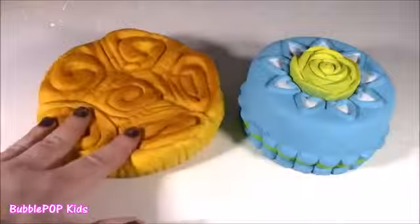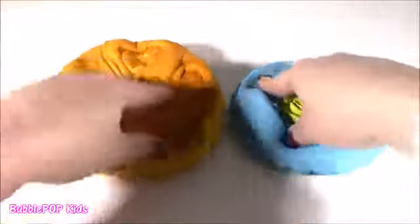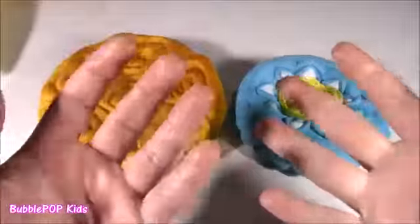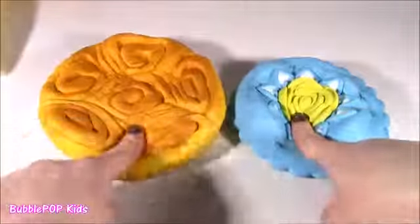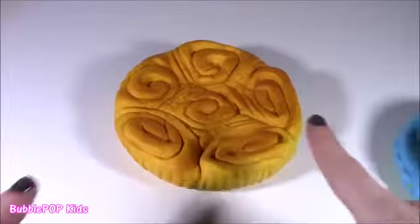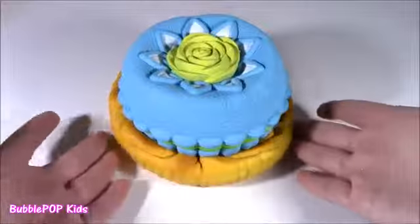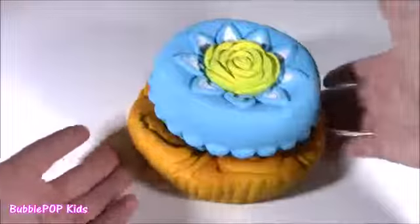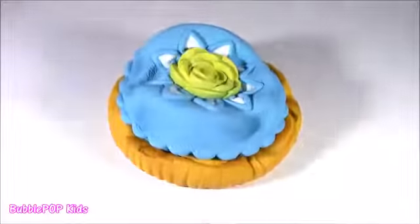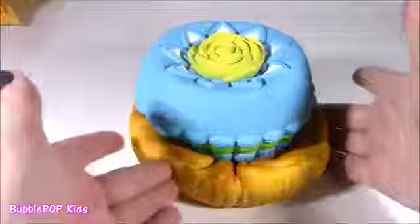What do you say we squish the Hanamaki bread and the rose cake together? So, so satisfying. My hands feel so good and they smell even better. It smells like a birthday party - frosting and butter. Or you can get a little creative with your squishies and stack them. Look at that - that looks like a donut with blue frosting. It smells too good. It actually looks like a cupcake - seriously, the fanciest cupcake in the world.